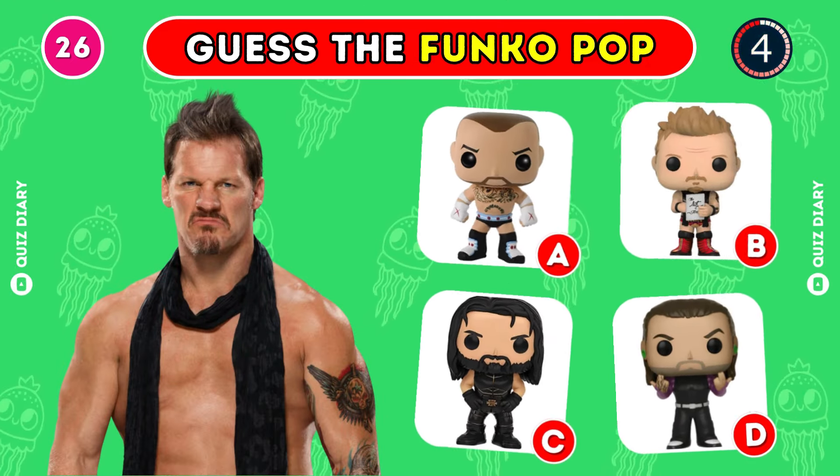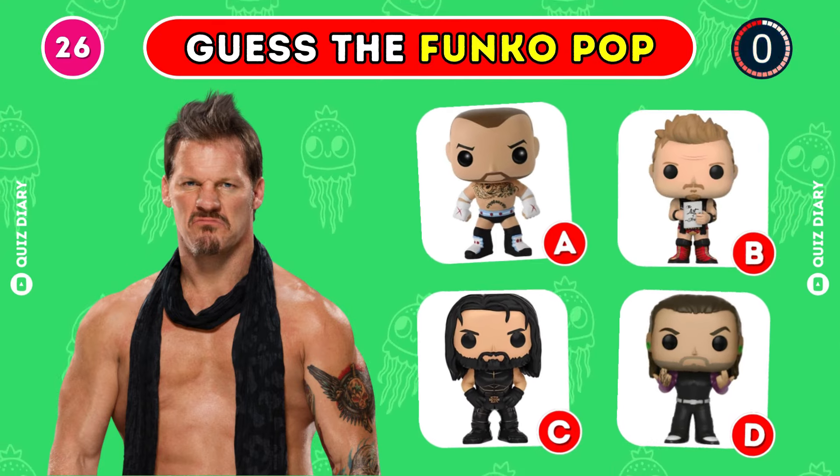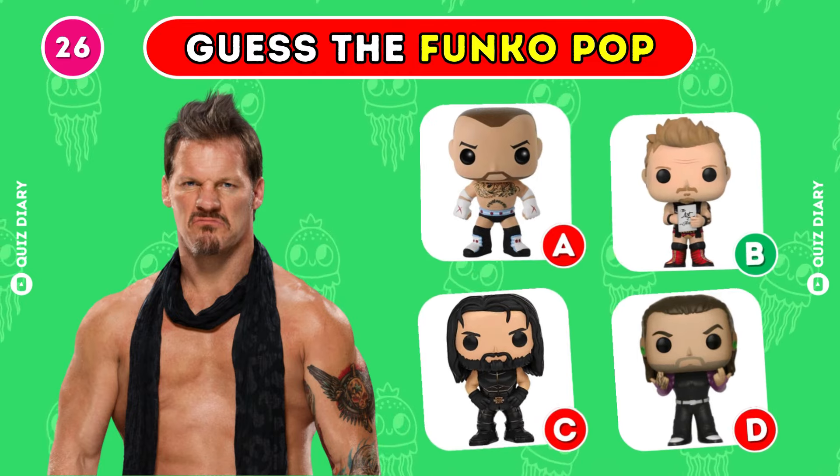Can you pick the correct Funko Pop for Chris Jericho? Right on, option B is the correct one.